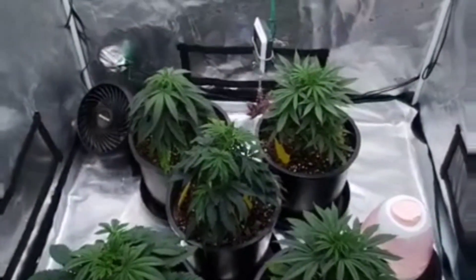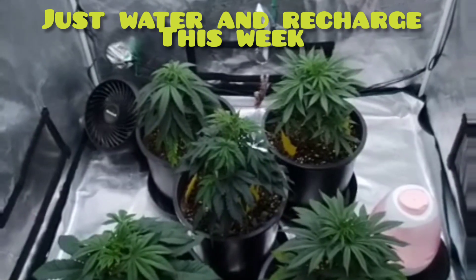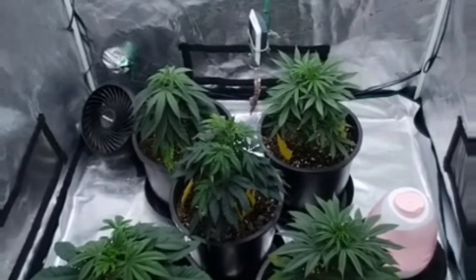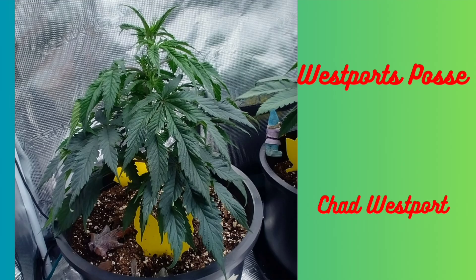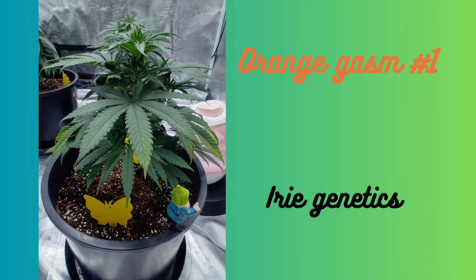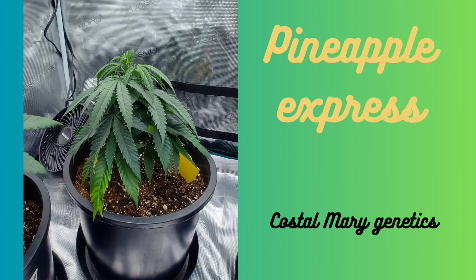Put a couple crystals in there and a rock from a friend. Give them a couple days to recoup and then we're flipping to flower. Kind and Delicious by Iry Genetics. Westport Posse by Chad Westport. Orangegasm number one and number two by Iry Genetics. And Pineapple Express from Coastal Mary Genetics.